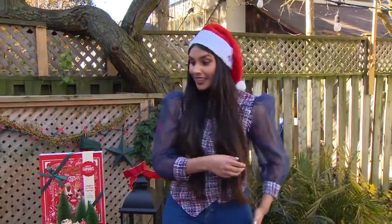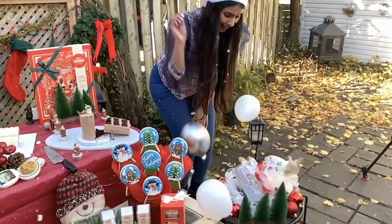Even though you might not be physically with your family or friends this Christmas, there are lots of great gift options. Wow, so many sweet ideas there — thank you to Deepa for that.